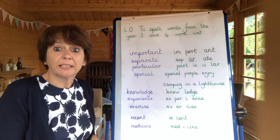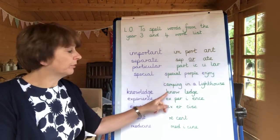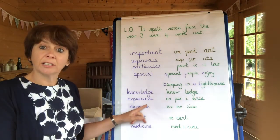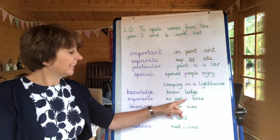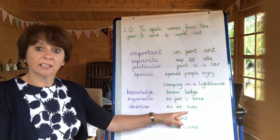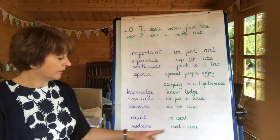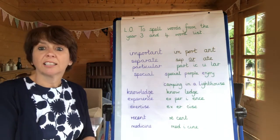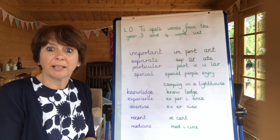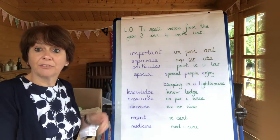I've written down the rest of this week's spellings. We've got 'knowledge' — broken into two syllables: know-ledge. 'Experience' — ex-peer-ee-ence. 'Exercise' — ex-er-cise. 'Recent' — re-cent. And 'medicine' — med-i-cine. Breaking those words down into syllables will help you have more of an idea of how to spell them. Can you now write yourselves a list in your book of your spellings for this week?